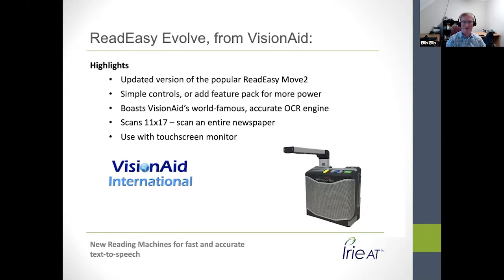Thank you, Jeff. VisionAid International started back in 2006. The Read Easy Evolve is now our seventh generation reading machine. Our very first was the traditional flatbed scanner type — a much larger device with a big footprint. Now the newer generations are all camera units, much more compact, taking up less desk space and much easier to move around.